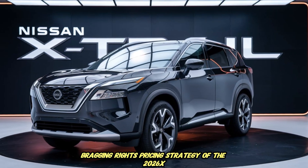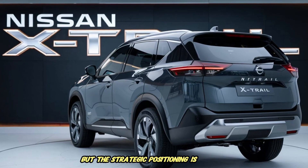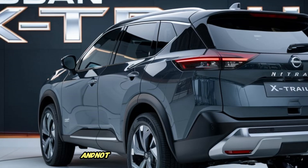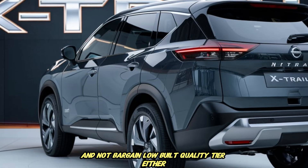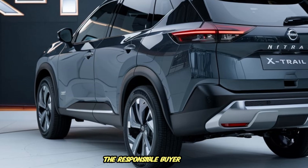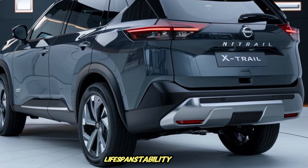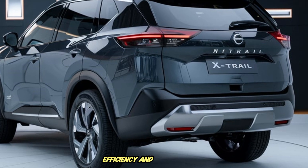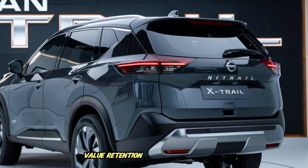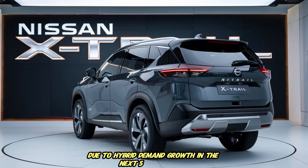Pricing for the 2026 X-Trail will vary by region, but the strategic positioning is clearly aiming to sit in the rational middle of the segment — not premium luxury tier and not bargain low-build-quality tier either. Nissan wants the X-Trail to represent the responsible buyer choice: a vehicle that delivers balanced technology, durability lifespan stability, improved efficiency and modern design identity without demanding extreme finance strain. Value retention is expected to remain healthier due to hybrid demand growth in the next five-year cycle.